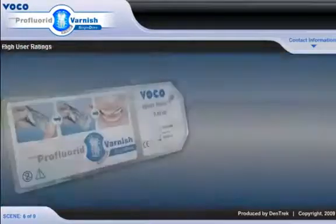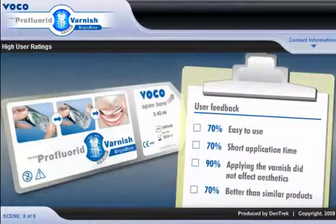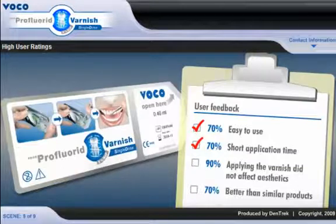In a study designed to measure actual user feedback, practicing dentists and hygienists were asked to rate Pro Fluoride Varnish in several important categories. 70% of participants indicated that Pro Fluoride Varnish was easy to use. 70% also said that the varnish had a short application time. 90% stated applying the varnish did not affect aesthetics. And 7 out of 10 rated Pro Fluoride as better than similar products.